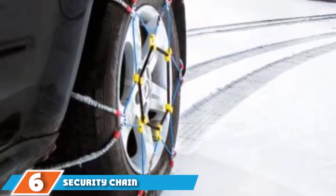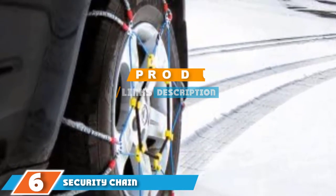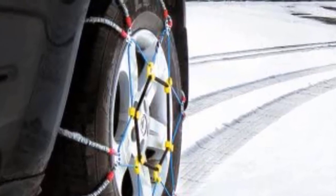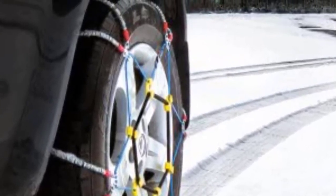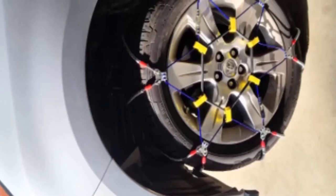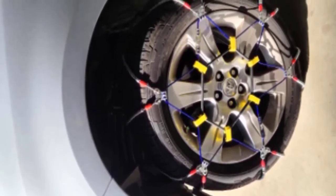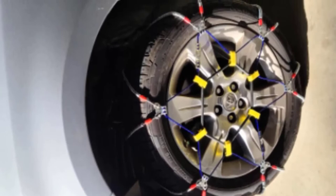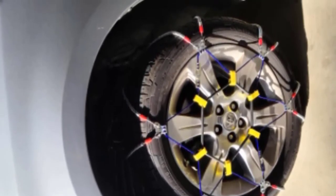Next at number 6, we have the Security Chain Company SZ143. Security Chain Company has been in the tire chain business for a while and has worked tirelessly to perfect their art. The SZ143 cable tire chain is the product of years of tinkering and seeking perfection in manufacturing. As such, they are some of the best cable tire chains on the market.